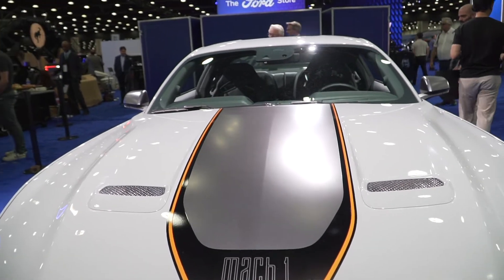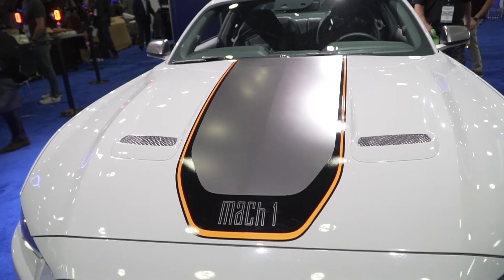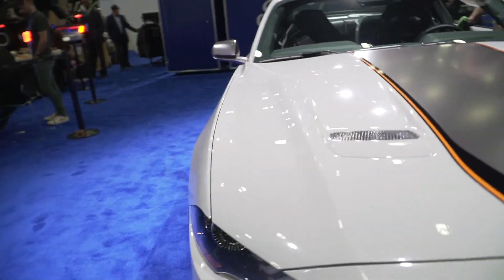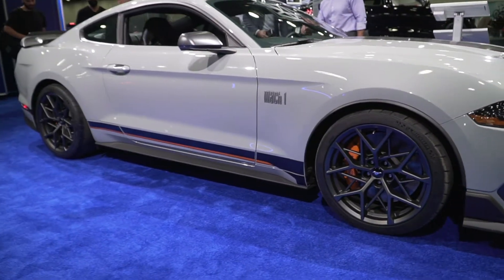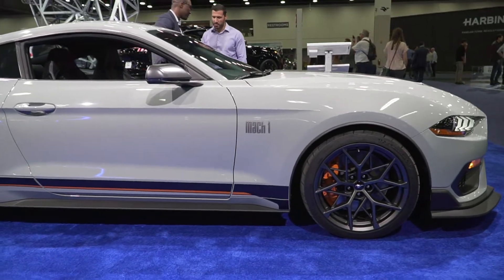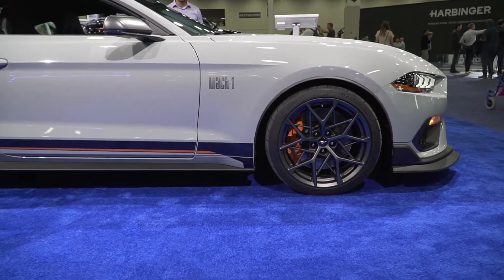I don't even know if you can get the Mustang Mach 1 without the decals or the factory stripes. You also have these stripes on the side as well. As I pull over here, I'll show it to you. The side skirts are also a little bit more aggressive than what you get with the Mustang GT. There are subtle touches that Ford has done with this Mustang Mach 1 that really separate this one out.